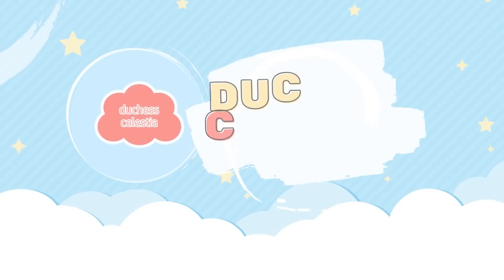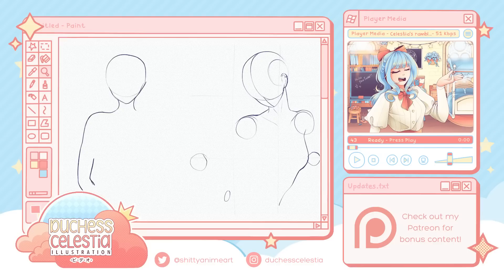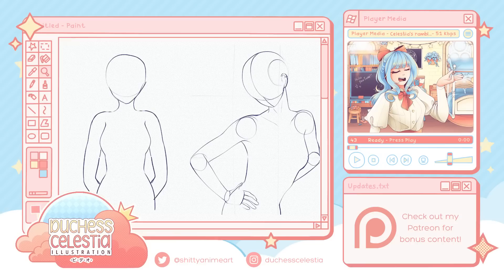Hey guys, it's Celestia, and following in the theme of my recent video about the biggest reasons your art isn't improving, today we're gonna talk about the biggest, most common mistakes artists make in their work, at least that I see. In an effort to provide some kind of visual example of those mistakes, I drew wrong on purpose — specifically, I drew the same piece twice: once with all or most of the mistakes I'll be discussing, and once without them, to hopefully explain more clearly how much of a difference correcting them can make.